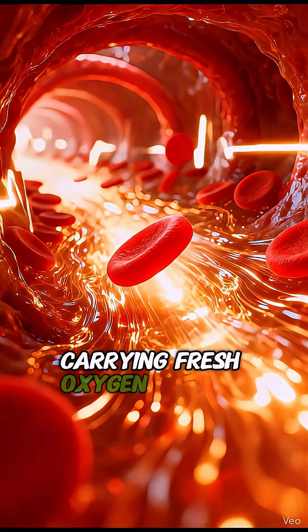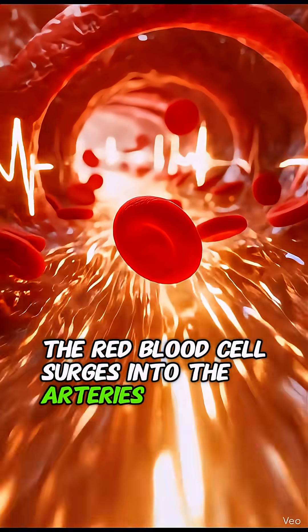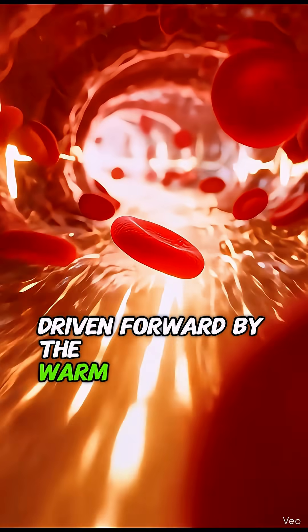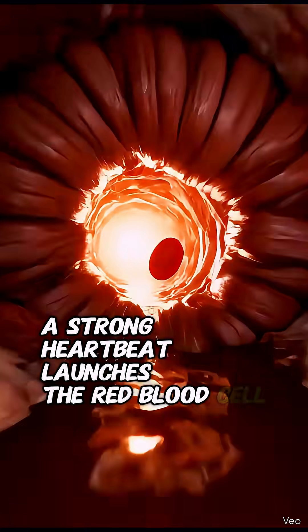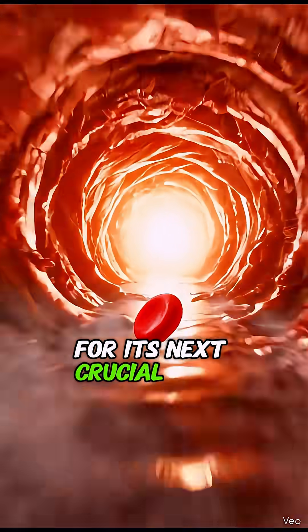Carrying fresh oxygen, the red blood cell surges into the arteries, driven forward by the warm vital flow to the body. In the left heart chamber, a strong heartbeat launches the red blood cell onward for its next crucial task.